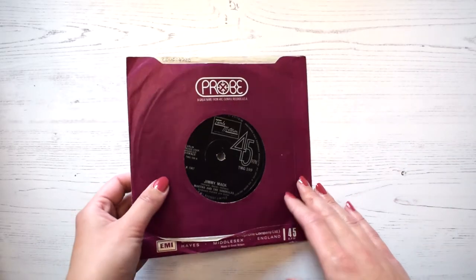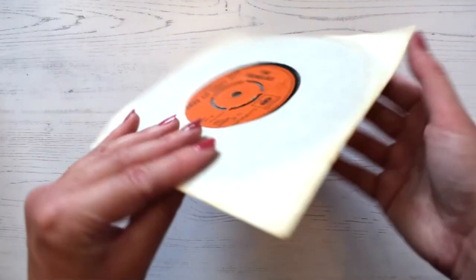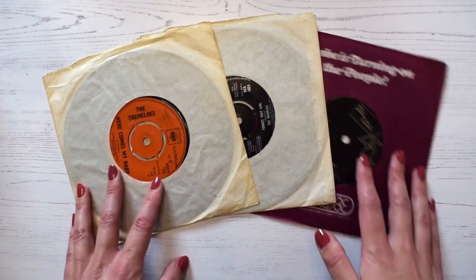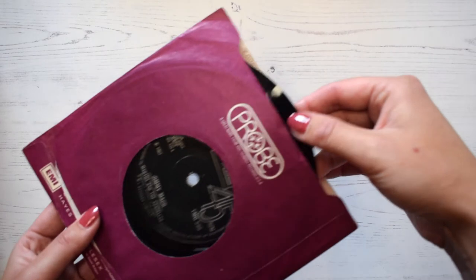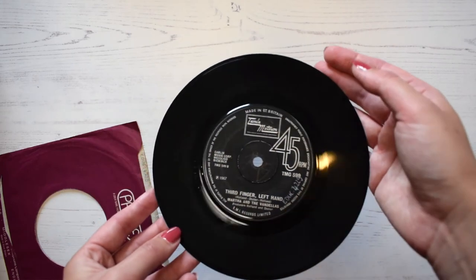Of course this memory box all about the 60s had to have a tribute to the swinging 60s music scene. The next item is this 45 single record, or 7 inch record. This type of record was really popular in the 60s and every Saturday a lot of music lovers would go out and buy the newest singles. Bands like the Rolling Stones, the Beatles, and artists like Elvis Presley and Cliff Richard were really big in the 60s and sold millions of copies of their records. This first record here is Jimmy Mack by Martha and the Vandellas — you can see it comes in this really nice purple sleeve.